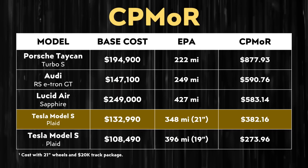If you opt for the cheaper 19-inch wheels, which give you more range, and you skip the track package, then you have a cost per mile of range with the Plaid Model S of just under $274. So with those calculations, you can see that the Plaid Model S really is still the best value among the competition.